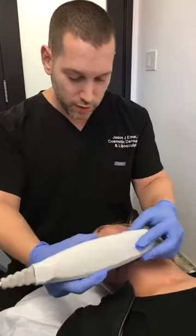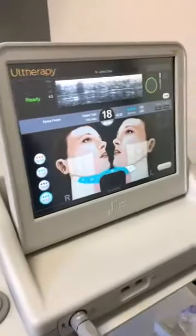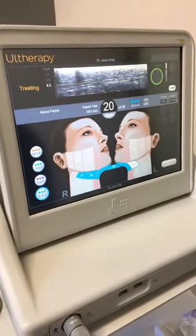You can see the focused ultrasound showing the muscle beautifully. Again, there's the bone — we go below the bone right onto the wispy muscle. Beautiful muscle layer.